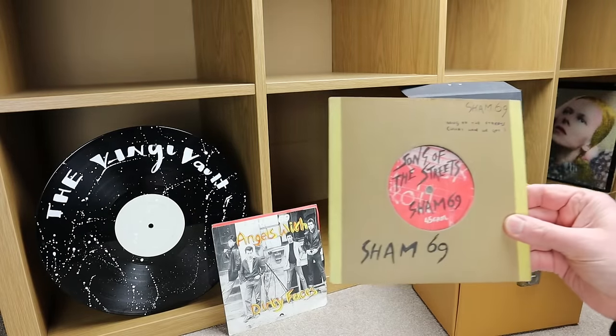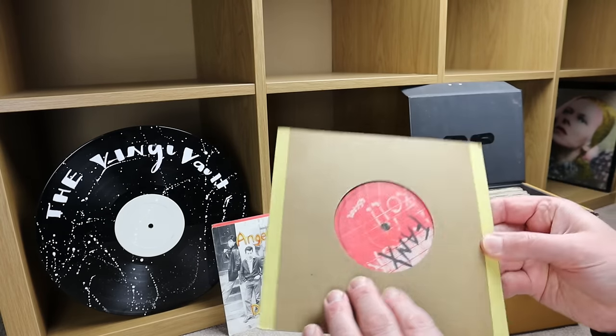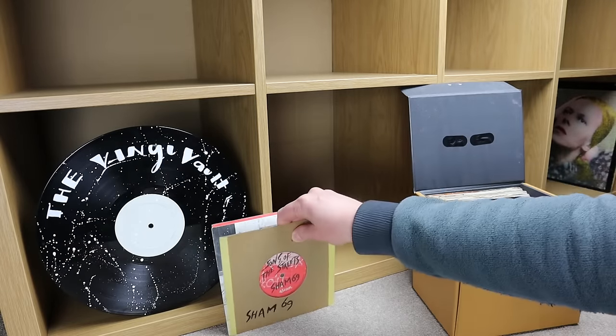Next up is Sham 69, 'Son of the Streets' with 'Thanks' on the flip. Obviously that's not in its original sleeve — don't know if that came in a picture sleeve to be honest.